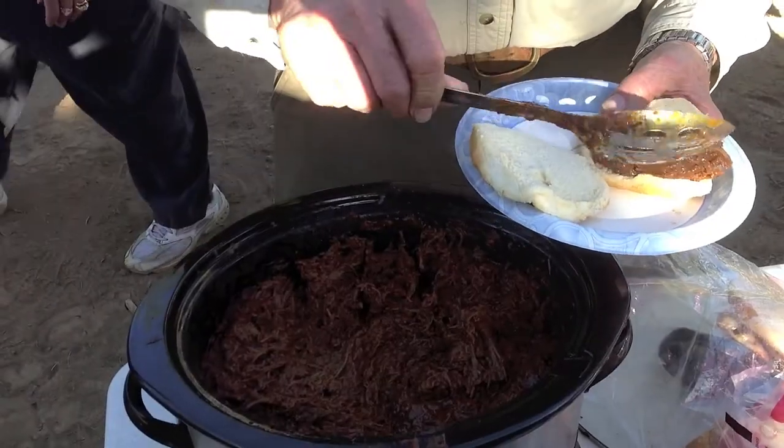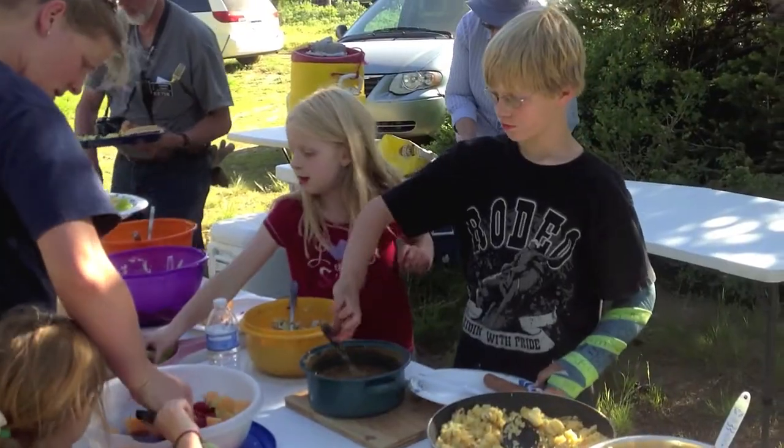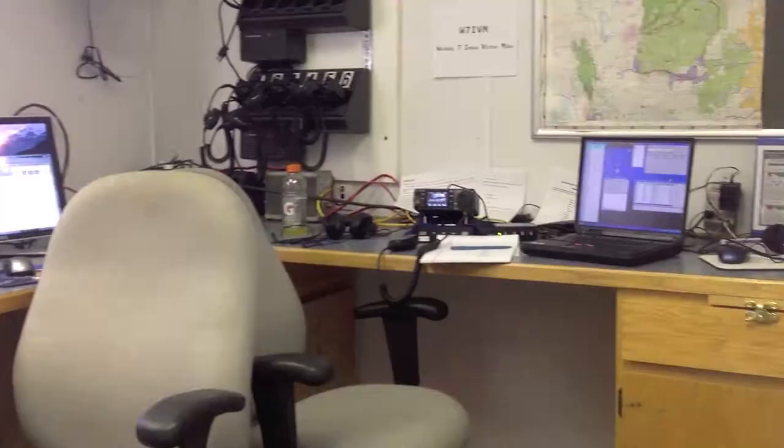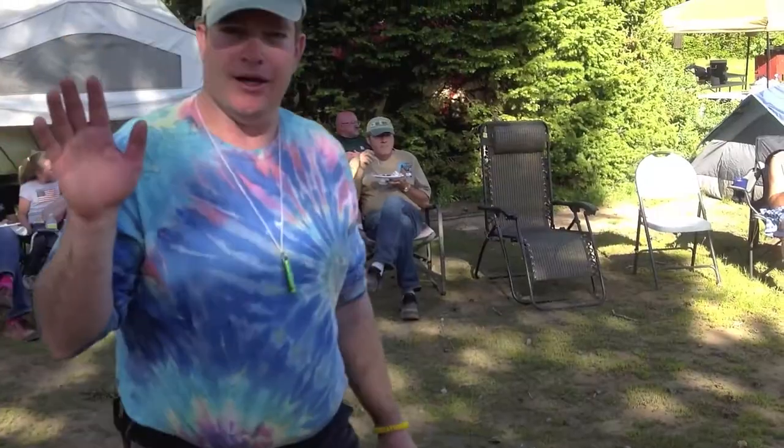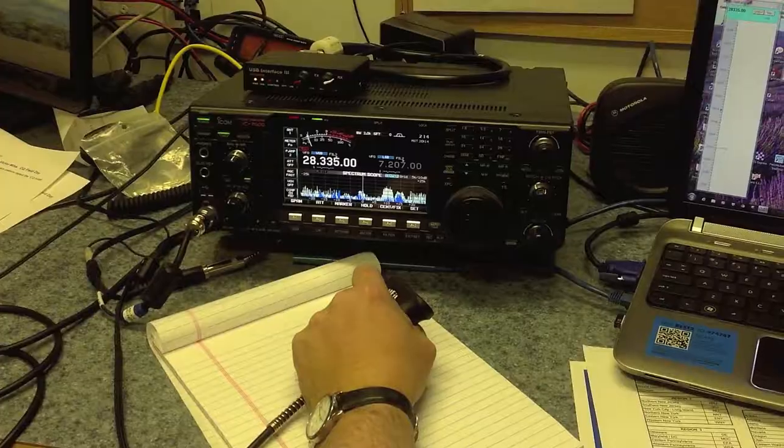And at night it's the 6 o'clock potluck dinner. This year we had barbecue beef and chicken and all the trimmings, and as you can see, what took precedence during dinnertime was food, not radios.